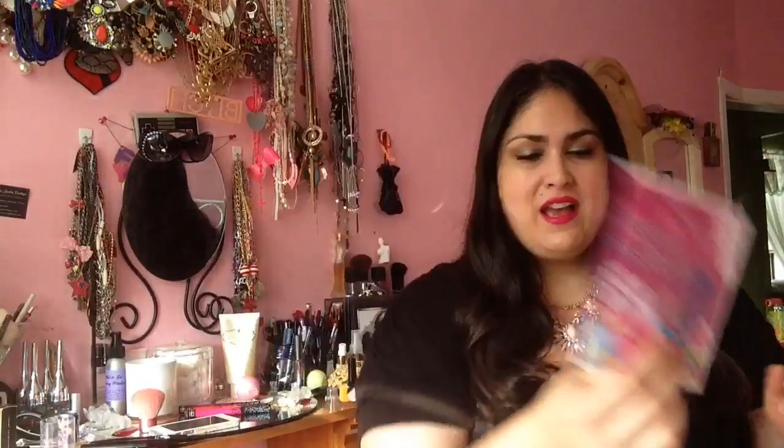So this month is the Lip Factory Spring Has Sprung box. I love the little booklet — it always makes me excited, and they give you tons of information on the products, so you are not left feeling like 'what do I do with this, who is this by, where can I get it?' — you do not have to feel lost. The total retail of this box is $68.25. So if you were to buy everything in this box separately, that's how much you would pay, but since you got it through Lip Factory, you're only paying $21.